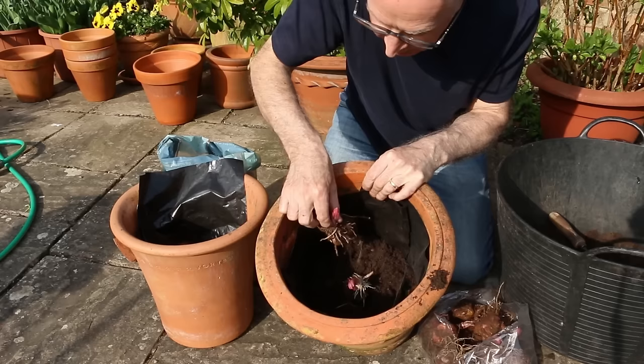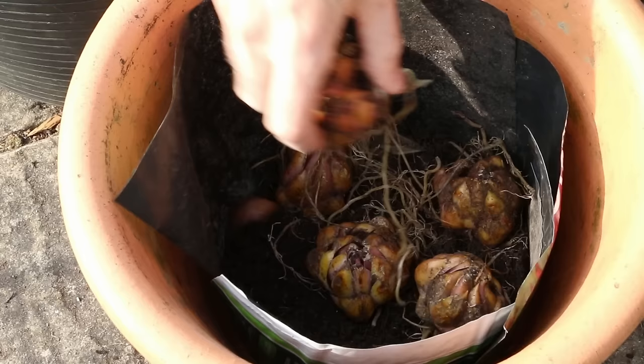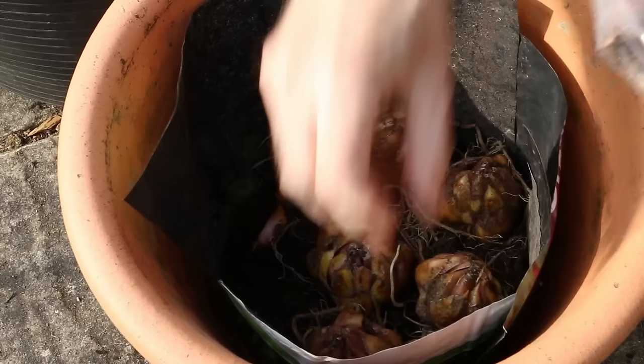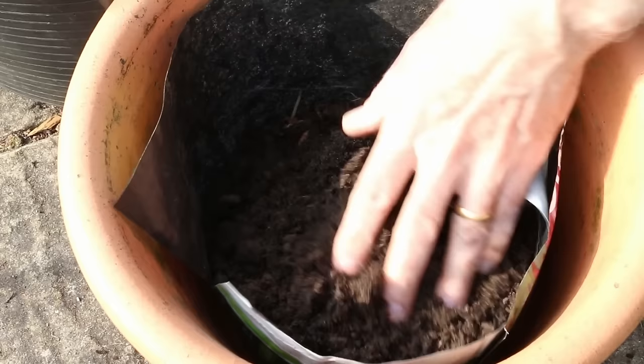Fill with a good multi-purpose compost. Plant several lilies in each pot — depending on the size, there might be room for five, six or seven lily bulbs. Plant generously to create a really impressive display. Plant the bulbs with the root plate downwards and shoots pointing upwards, and plant them deeply so the bulbs are covered to about three times their own depth in compost. This supports the tall flower stems as they develop, and some varieties even produce roots from the stems for extra rooting support.